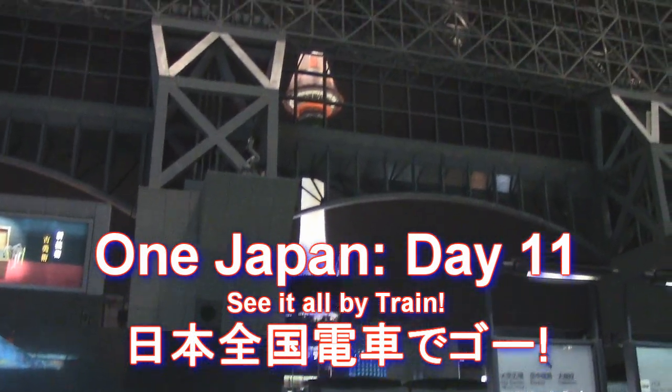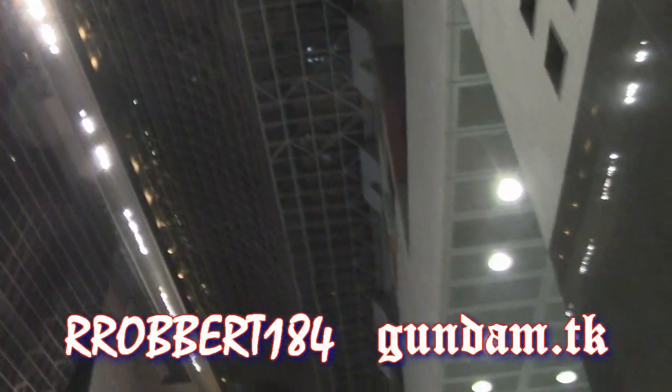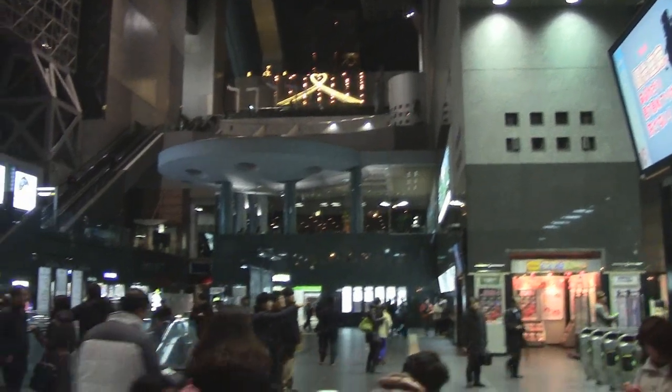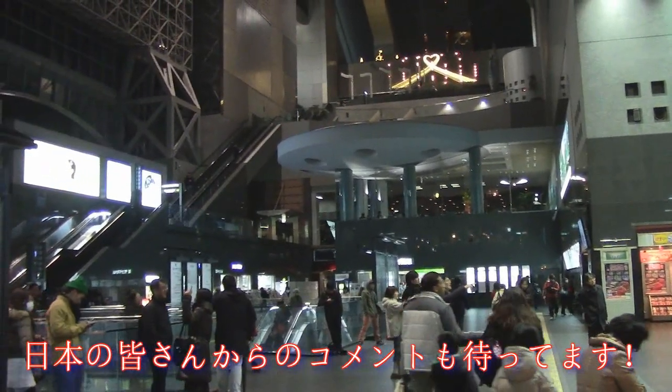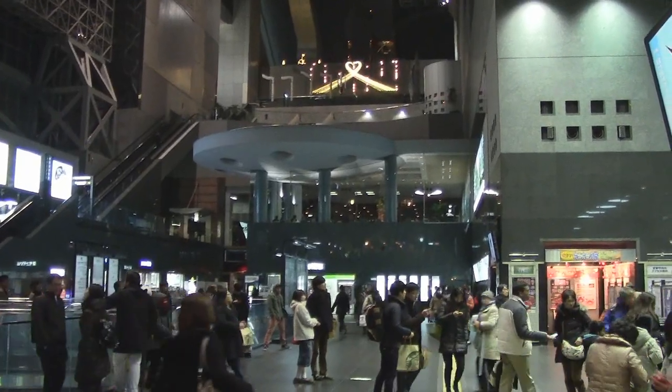Hey, what's up everybody! Robert here — One Japan #184 continues as I've arrived in my newest prefecture, Kyoto. Usually when people say Kyoto, what springs to mind is old traditions, old temples, old castles. It is the ancient capital of Japan.